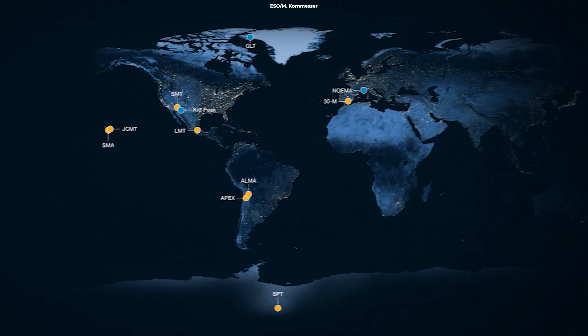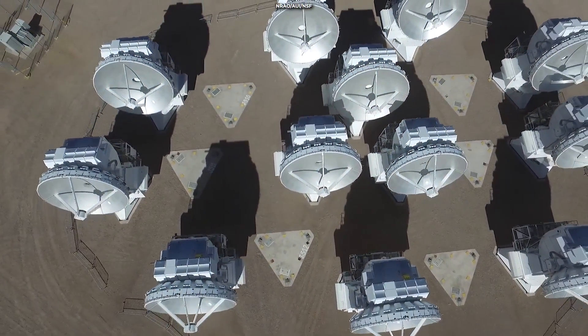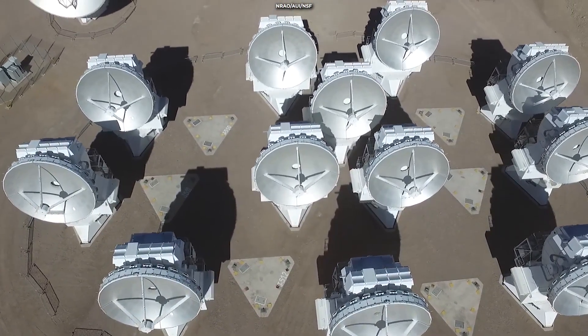For this recent discovery, astronomers used the ALMA Radio Telescope in Chile, which is one of the dishes comprising the Event Horizon Telescope.